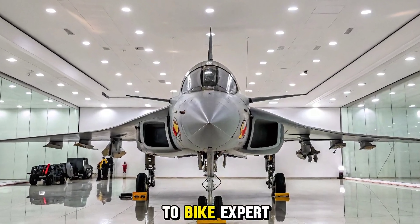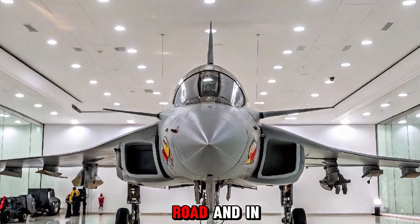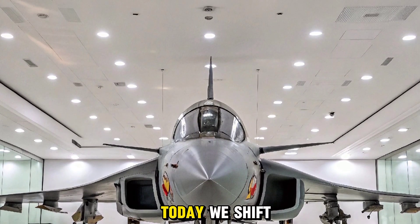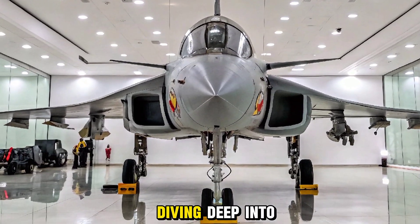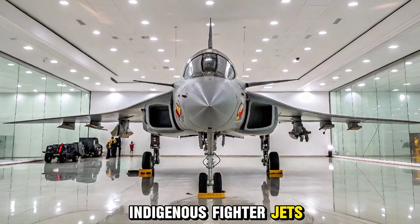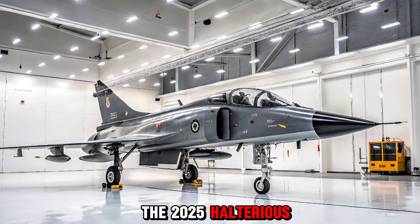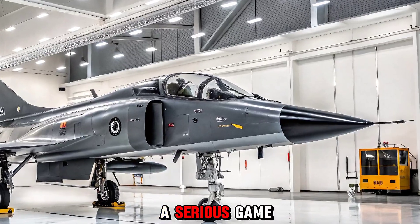Welcome back to Bike Expert, your go-to channel for high-octane machines both on the road and in the sky. Today we shift gears from two wheels to supersonic wings, diving deep into one of India's most anticipated indigenous fighter jets — the 2025 HAL Tejas MK2. Stick around as we break down what makes this jet a serious game changer in modern aerial combat.